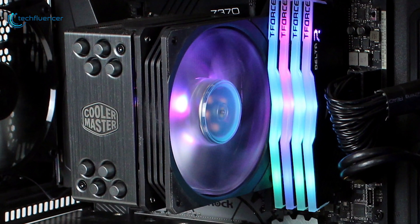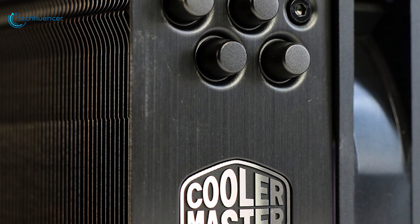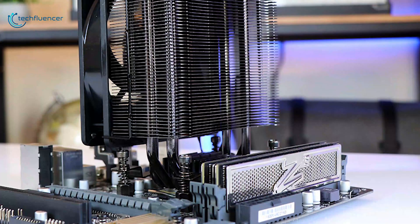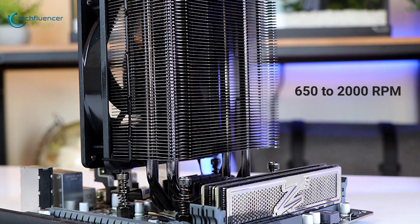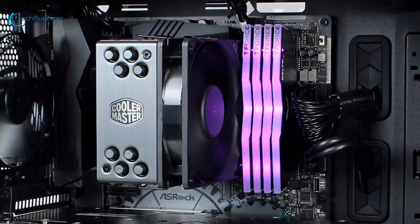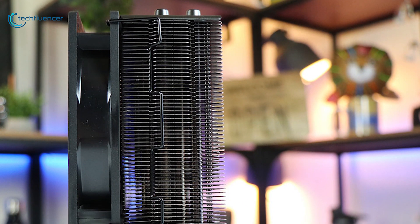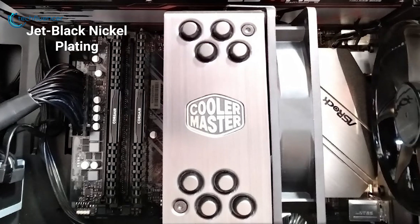Finally, at number 1, we have the Cooler Master Hyper 212 RGB Black Edition, which lives up to the reputation left behind by previous models, providing a cost-effective, quiet, efficient cooling solution that also looks fantastic. This 120mm CPU air cooler boasts a wide speed range of 650–2000 RPM that can be fine-tuned for maximum cooling or quiet operation, along with RGB lighting and an RGB controller. The CPU cooler features an anodized brushed aluminum finish, while a stacked fin area helps to allow cooler air to flow into the heat sink. The Jet Black nickel plating is designed to further enhance cooling performance.